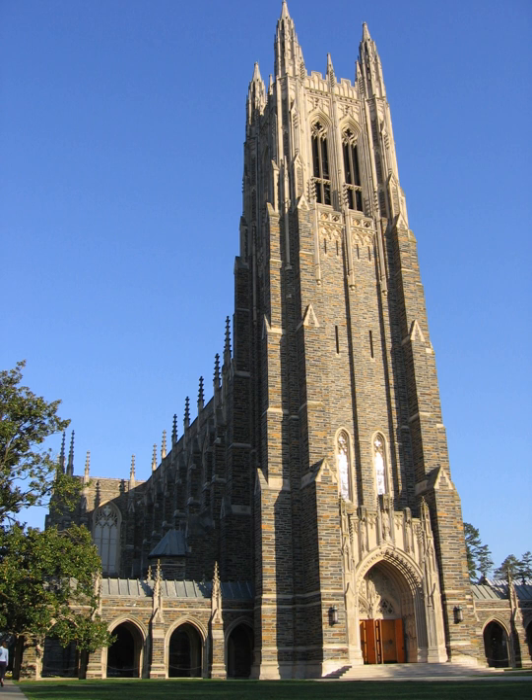Duke Chapel's chancel contains the altar, the choir stalls, the pulpit, and the lectern. Patriarchs, apostles, saints, and other religious figures carved in lime wood and oak appear in the niches of the choir stalls and in the decorative screen behind the altar. Scenes from the Passion are carved into the north and south walls of the chancel.